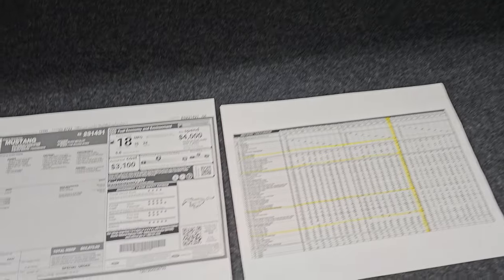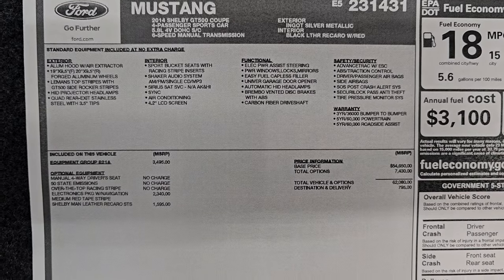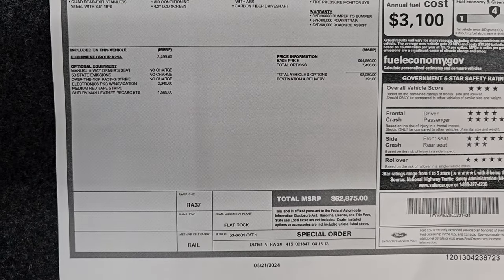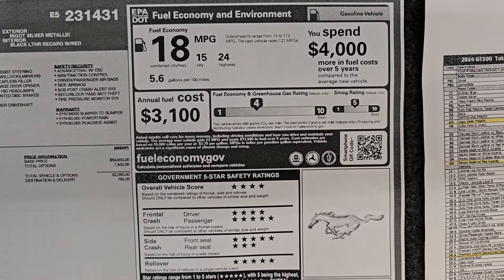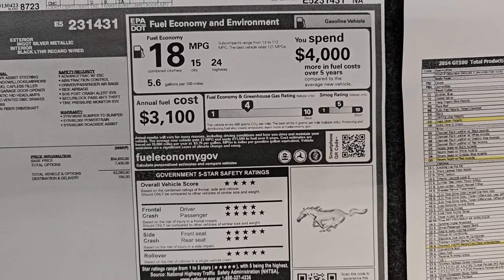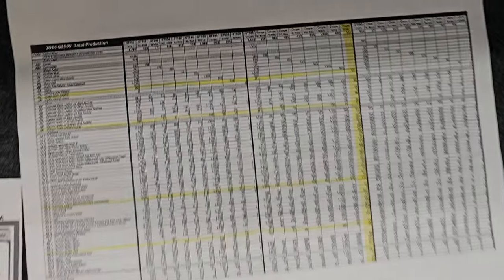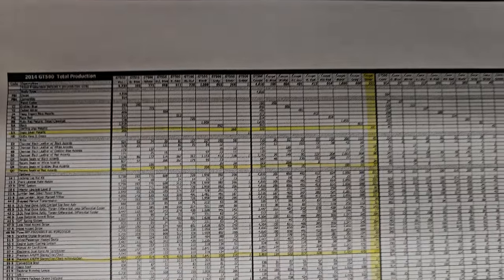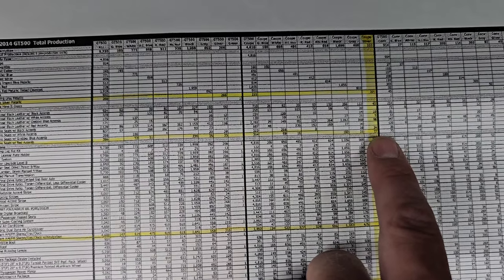Trunk space is very nice and clean. I do have a copy of the original window sticker — originally this is a $62,875 sticker. These do get 24 highway and 15 city for an average of 18. This is the production build sheet for 2014, and I have the silver all highlighted here. This will come with the car.